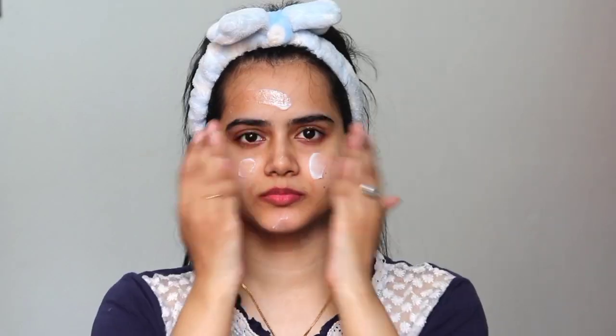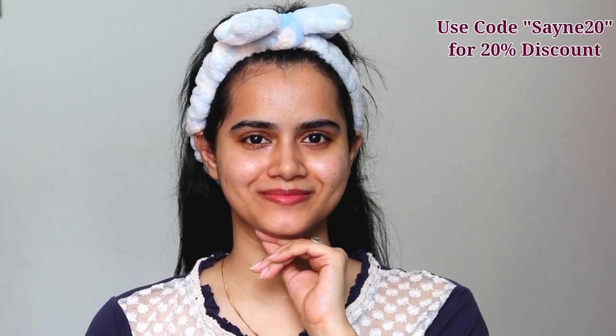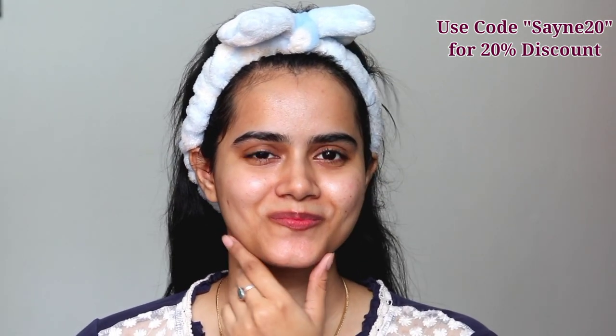Make sure your face is completely clean before applying the sleeping mask. Apply it on your face in dots and massage it gently. Massage helps with blood circulation and gives the skin a different glow. Don't forget to apply it on your neck as well, and you can also apply the remainder on your hands since the skin there is dry too. You can use my coupon code SHINY20 for a 20% discount.